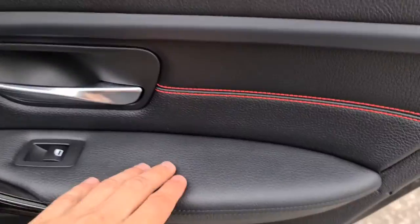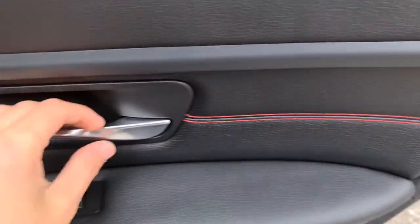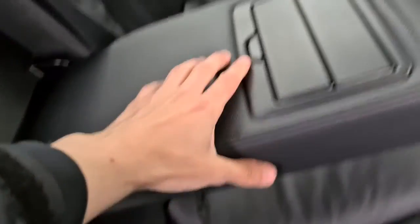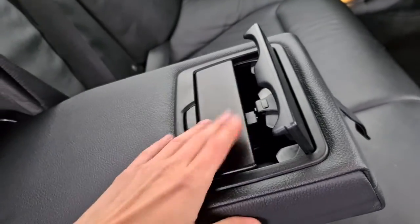Rear passengers get soft touch leather with red stitching and brush metal on the handles as well as a gloss finish. You have full leather throughout, isofix points, a lovely armrest, as well as two nice sized cup holders.